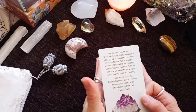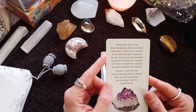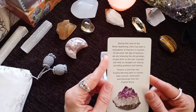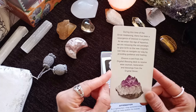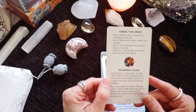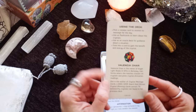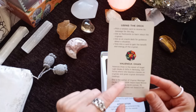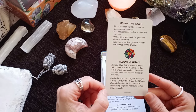I have an extensive crystal collection — maybe someday we'll do a video about that. As we enter the age of Aquarius, we are releasing the old paradigm to give birth to the new. Crystals can help us navigate our way by providing guidance and healing. Choose a card from the Crystal Blessing deck to receive wise counsel, restoration and blessing from the Crystal Divas. Valencia Chan is the owner of Angel Light Books and Gifts in Berkeley, California, where she teaches classes on crystals. She's the author of Crystal Message Cards, a 2021 COVR Award Gold Winner, and Crystal Blessing Cards contains 70 noteworthy crystals not found in her previous deck.